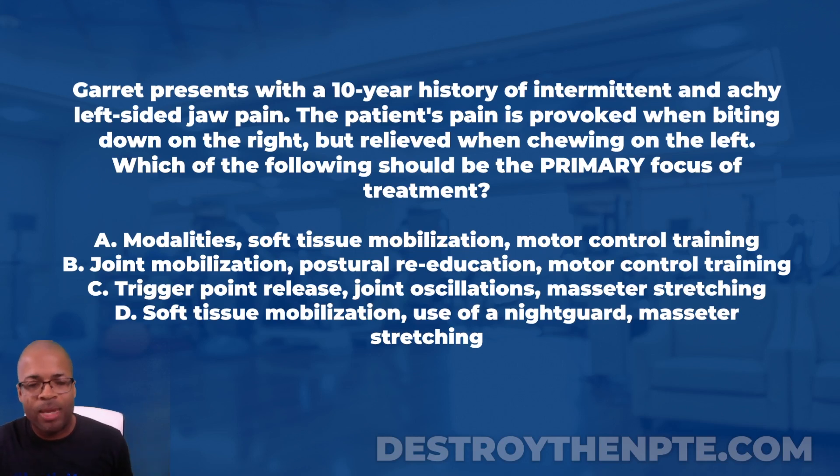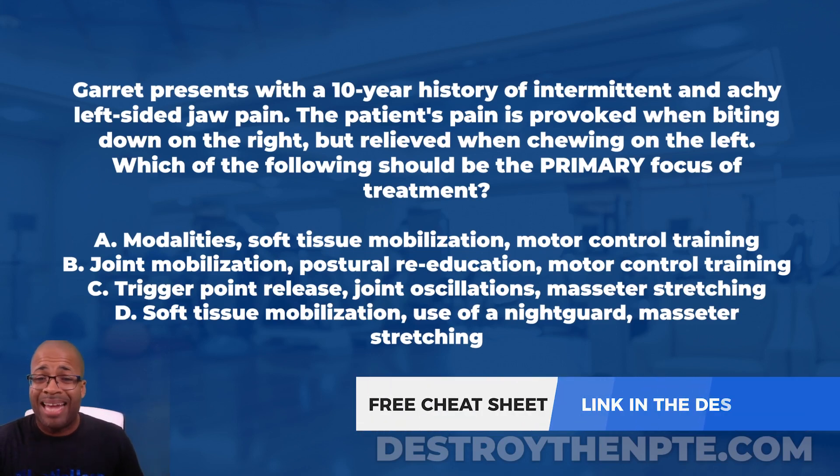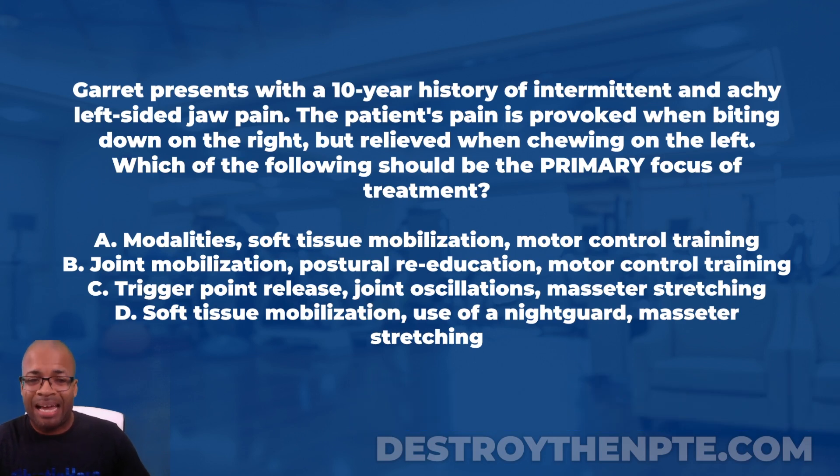For this week's clinical file we have Garrett, who presents with a 10-year history of intermittent and achy left-sided jaw pain. The patient's pain is provoked when biting down on the right but relieved when chewing on the left. The answer choices are: A) modalities, soft tissue mobilization, and motor control training; B) joint mobilization, postural re-education, and motor control training; C) trigger point release, joint oscillations, and masseter stretching; D) soft tissue mobilization, use of a night guard, and masseter stretching.